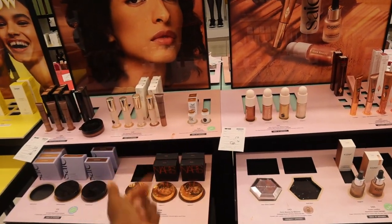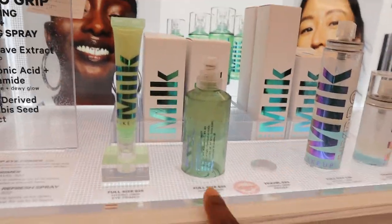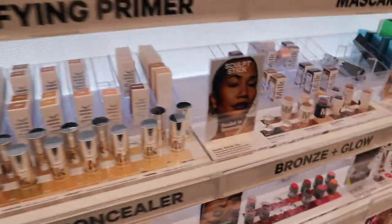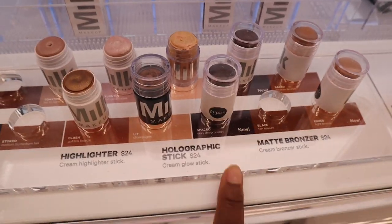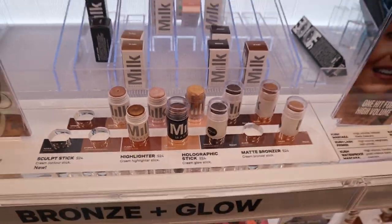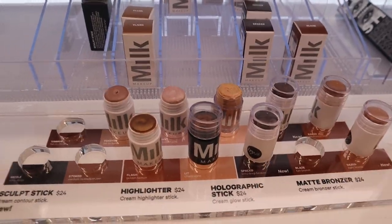Where is the Milk section actually? Found it — they also have these grip primers for $38, but the elf one is cheaper so maybe go with that. They have so many good shades for brown girls when it comes to bronzers and contours, but for me it's just too tiny to be $24. Like, that's a sample size. But if you need a shade like this, maybe try Milk.